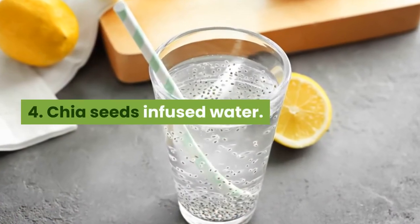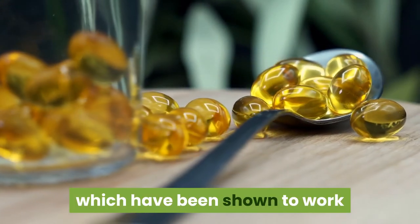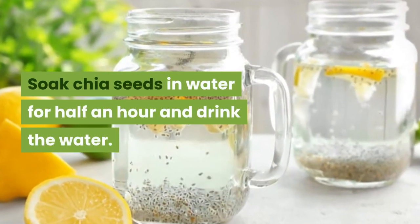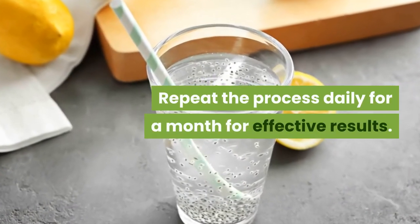The fourth drink is Chia Seeds Infused Water. Chia seeds are high in omega-3 fatty acids, which have been shown to work as a blood thinner and may reduce blood pressure. Soak chia seeds in water for half an hour and drink the water. Repeat the process daily for a month for effective results.